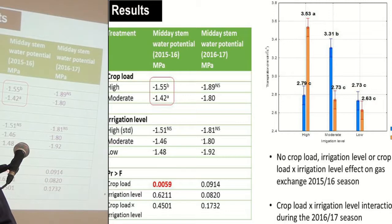Correspondingly, the instantaneous water use efficiency was low for the high irrigation and low crop load treatments, and high for the treatments that had lower irrigation levels.